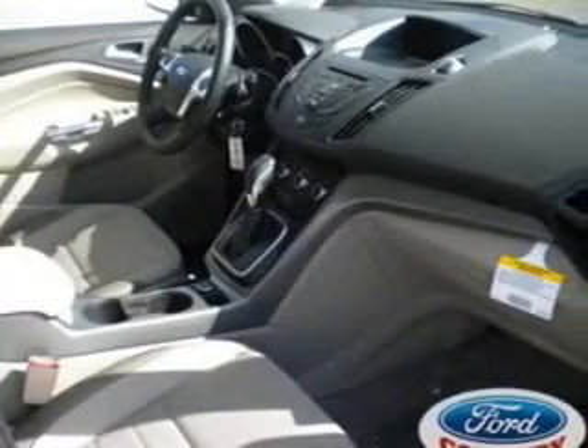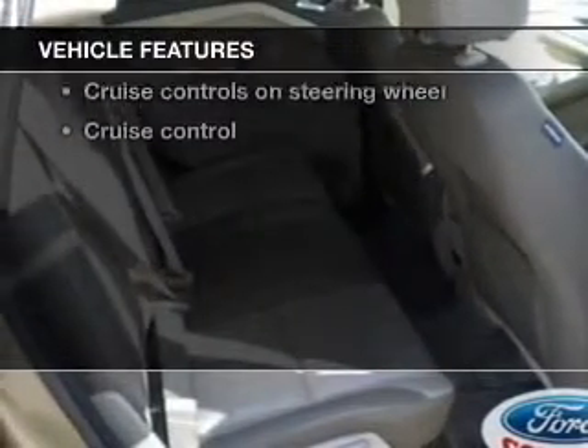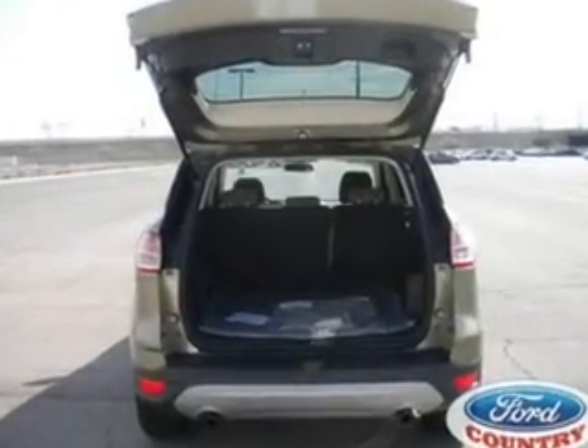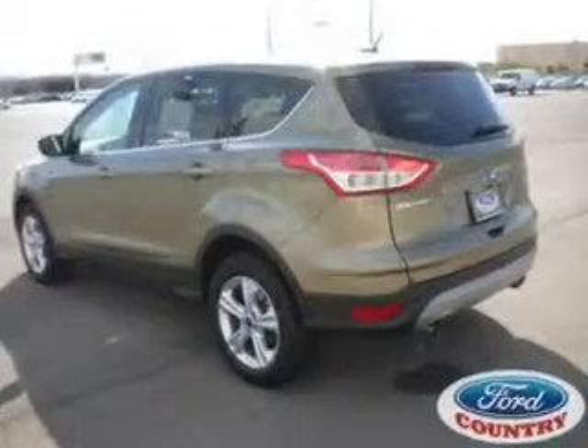It brakes safely with the anti-lock braking system, and with these notable features, you won't want to miss out on the opportunity to own this amazing ride. Power door locks, power windows, cruise control, an AM-FM stereo with a CD player, a satellite radio, and power mirrors.